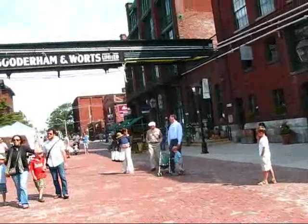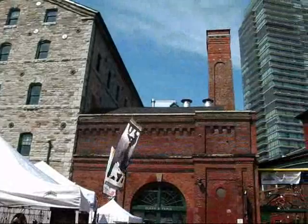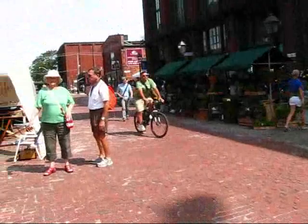North America's largest industrial Victorian era complex that's been completely rehabilitated. Opened in 2003 I think. Very busy place with lots of galleries, shops, restaurants. Beautiful spot — very popular tourist destination.